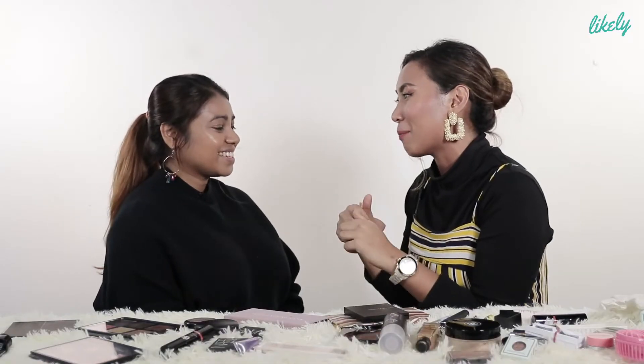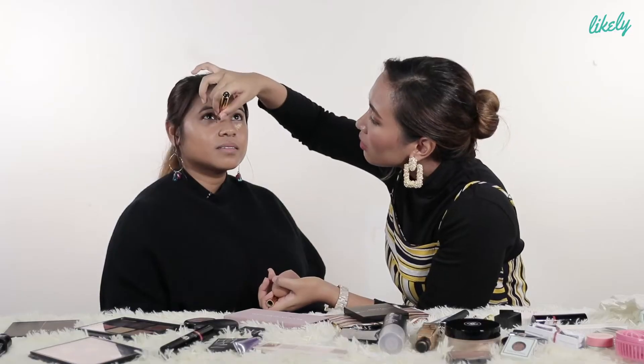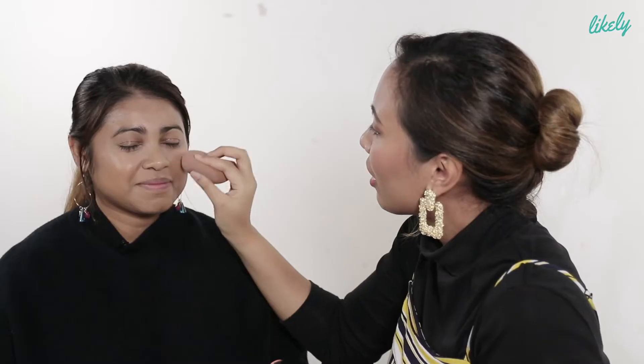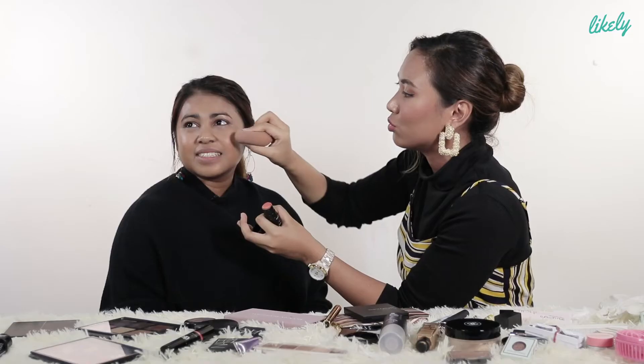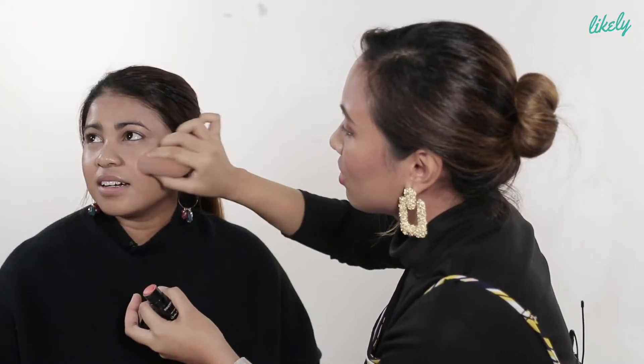Now we're going to highlight some parts of your face, just a bit here. Next we're going to do blusher first — I always like coral. I think it suits every skin tone. She has a round face, so do not put the blush to the side; instead, just apply the powder lightly.